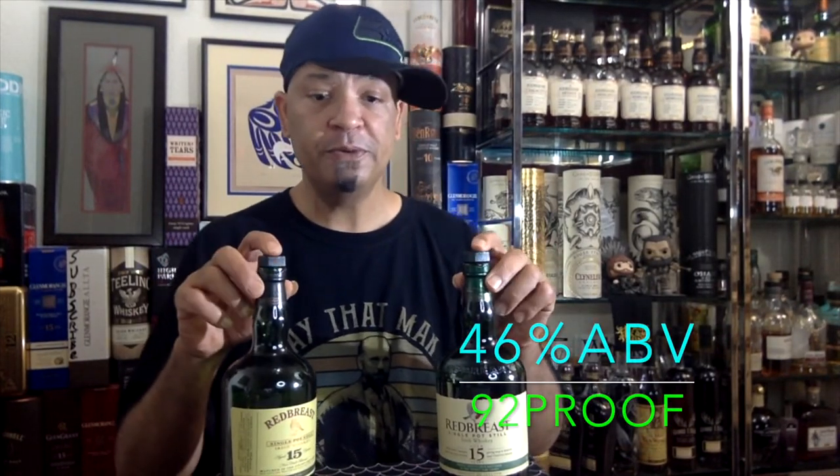Going into this, I'm like yeah probably, because price-point wise and the juice itself, everything about it — Redbreast 15, you cannot go wrong. It's an absolutely amazing juice. They're both 46% ABV, so 92 proof, smooth like butter, copper pot still, proper Irish whiskey. Absolutely delicious. We're just going to see if there's any variance between the old one and the new one.